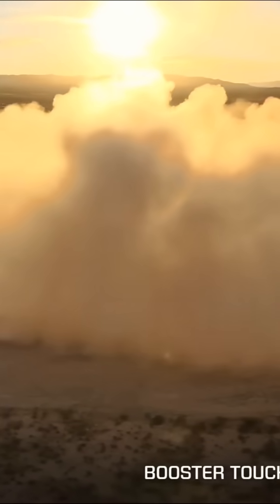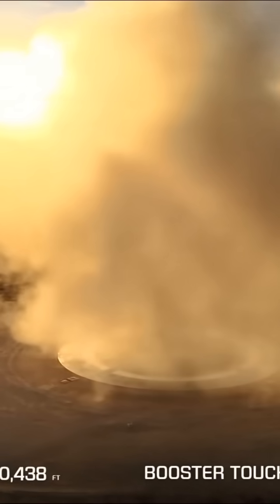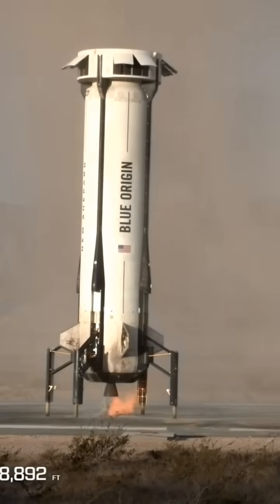Booster touchdown. Welcome home, New Shepard booster. Every time I get to see these booster landings, this is just a miracle of engineering. Starting booster autosafing — it's a treat to be able to see it. If you ever get a chance to see it in Texas, it's incredible. This is reusable.